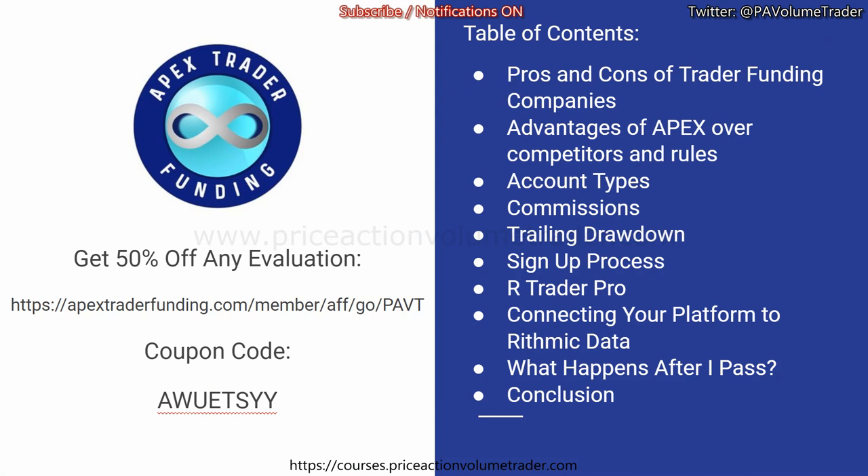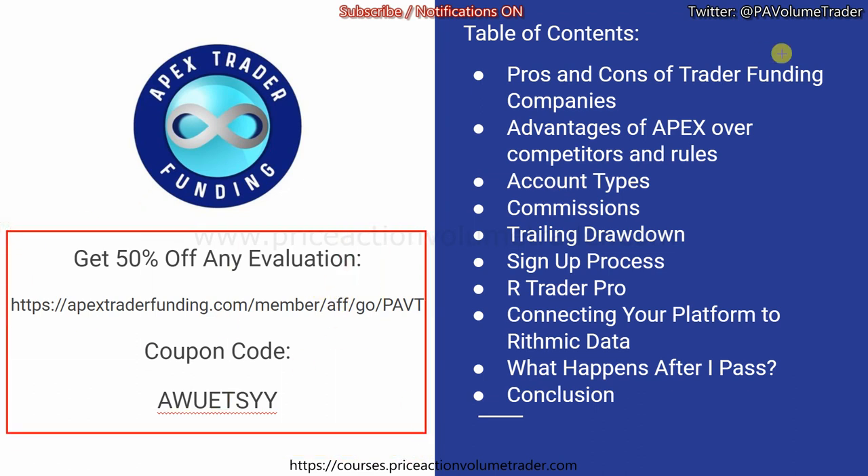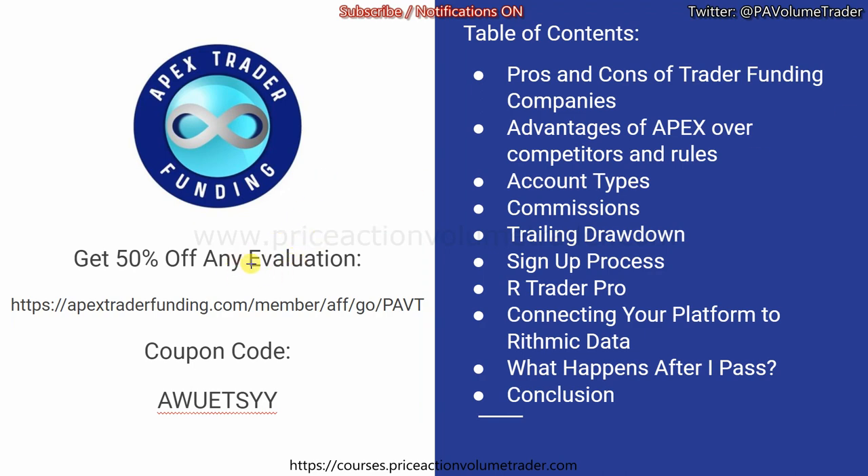Here's a table of contents of what I want to get through in this video. I'm going to try to be as concise and to the point as possible. Most of these companies work through Rithmic data — it's a very similar setup process. So even if you're considering other companies, this video might be very informative in terms of just how things work. There is a 50% off discount code in the video description, or I'll pin it in the comments. You can get 50% off for life on any of their evaluations through my link, and that'll help the channel keep growing and putting out more content.